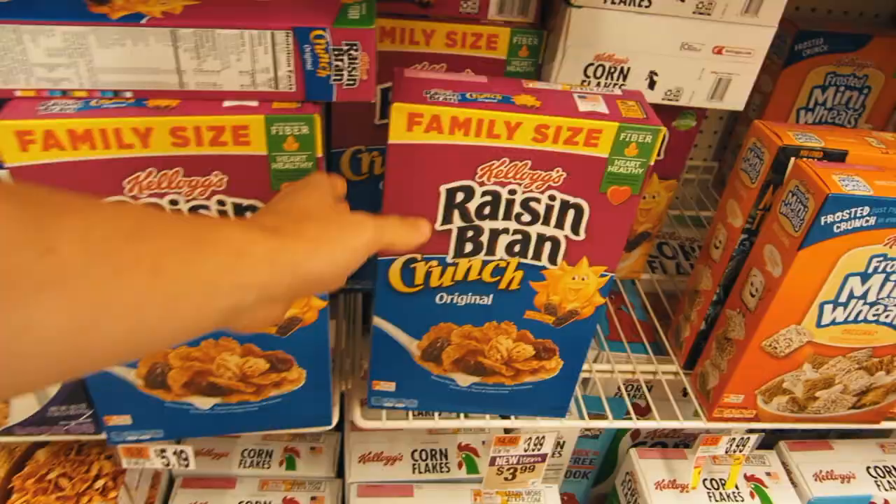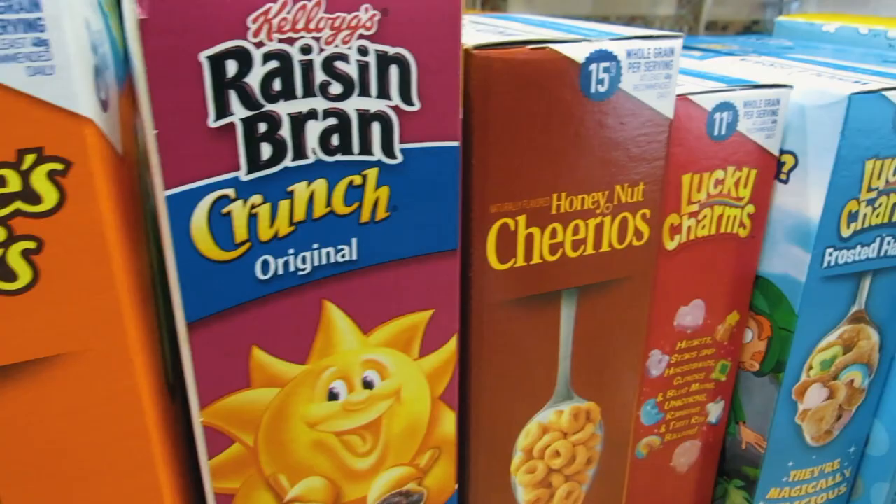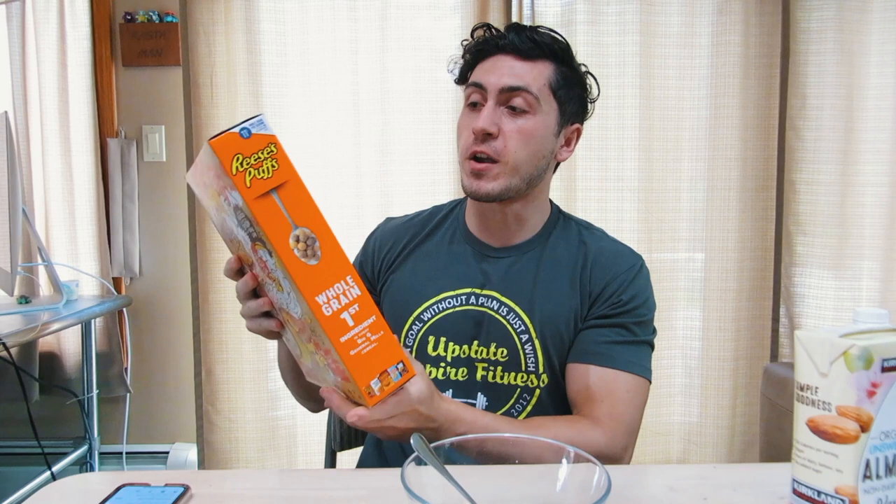I'm going to put some of the numbers up on screen describing the caloric intake, carbs, and whatnot. I think I'm going to start off with Reese's — it's one of my favorites but it's one of the heaviest ones. This box has 20 servings and we're probably going to put this entire box down and get started. Let's eat.